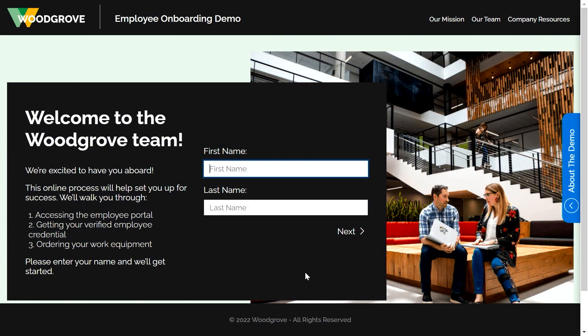As a new employee of a fictional company, Woodgrove, I'm going to enter this Woodgrove team onboarding website by entering my name. I'm going to put first name Matthew, last name Michael, and then click Next.